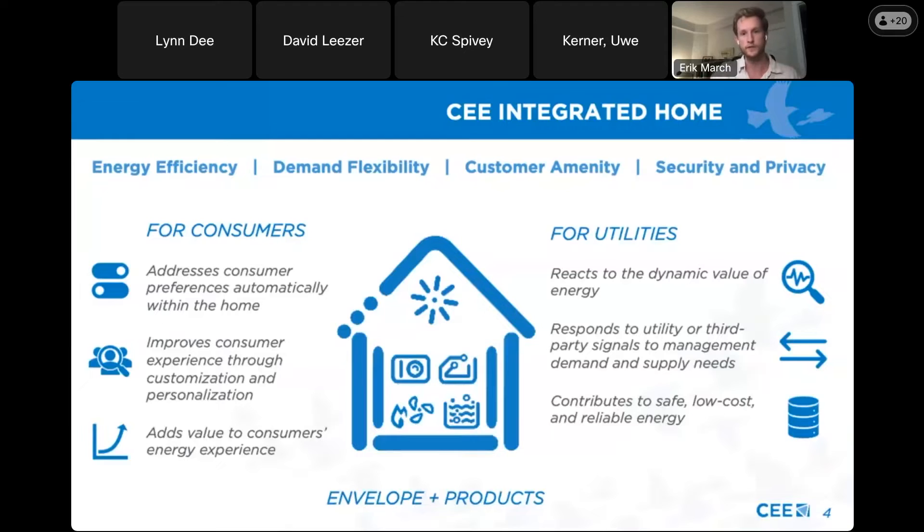That means slightly different things for consumers and utilities. On the consumer side, the integrated home can address consumer preferences automatically, help improve consumer experience through better customization and personalization, and through program participation and demand response participation, these devices can add value to the consumer's energy experience. For utilities, the integrated home can react to the dynamic value of energy, respond to utility or third-party signals for demand response, and overall contribute to safe, low-cost, and reliable energy.